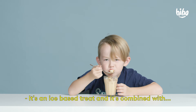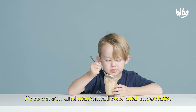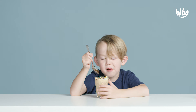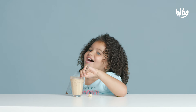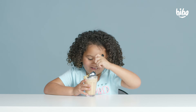It's an ice-based treat, and it's combined with Pops, cereal, and marshmallows, and chocolate. It feels like I like it. I like ice scramble! Ice scramble! It's so past good. I'm just gonna eat all of this.